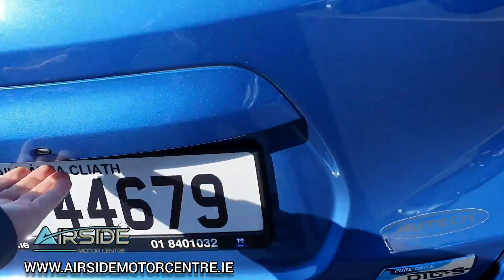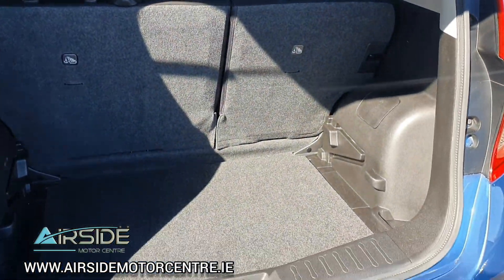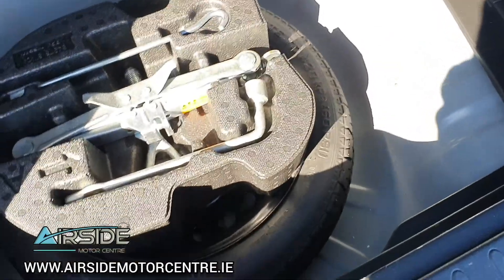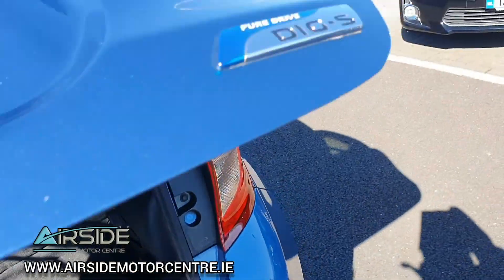Just to show you inside the boot — again, nice and spacious for a small hatchback car. Inside it's really roomy. You have your spare wheel, and this one is the Fuel Efficient Pure Drive.